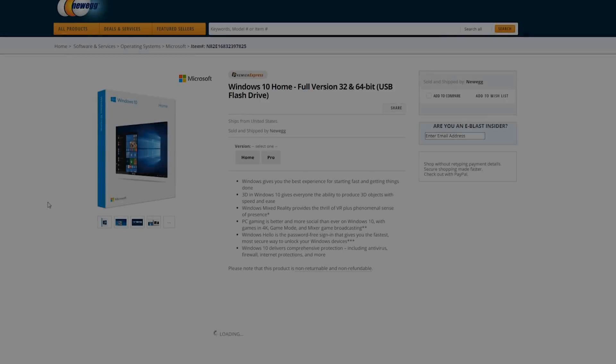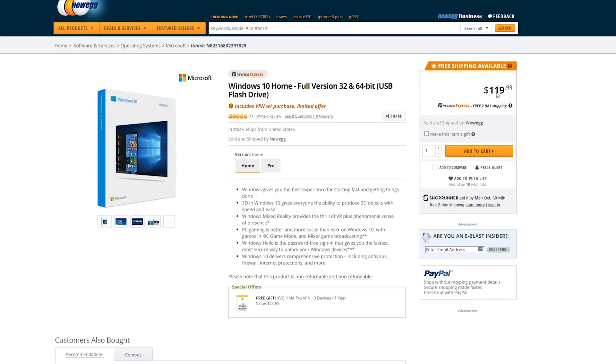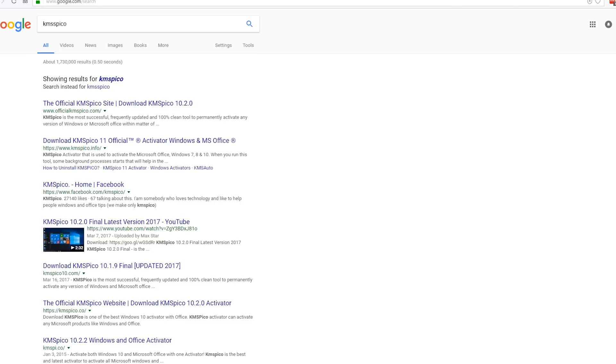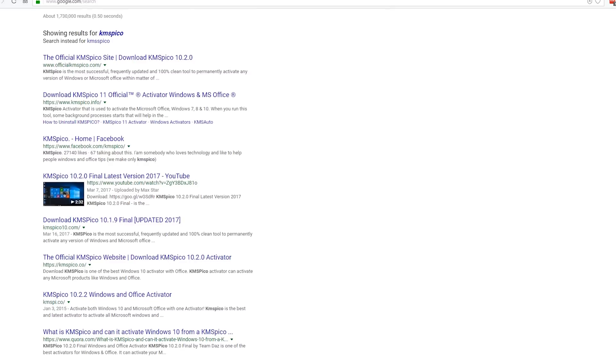Hey, what is up guys, Matt here from the Toasty Bros. Buying a Windows license has always been one of the most annoying things about building budget PCs. Most people actually just resort to torrenting it because they just plain run out of money, and they use the famous bypass key KMS Pico.